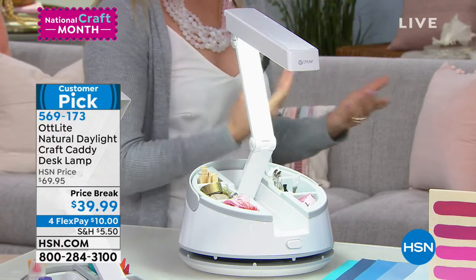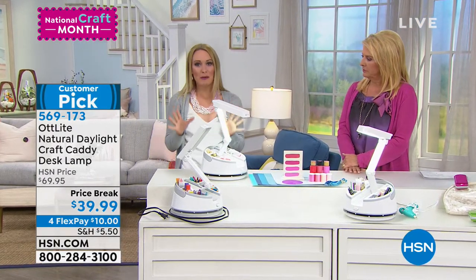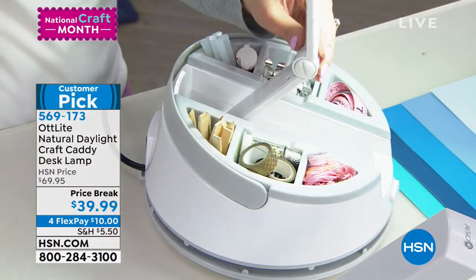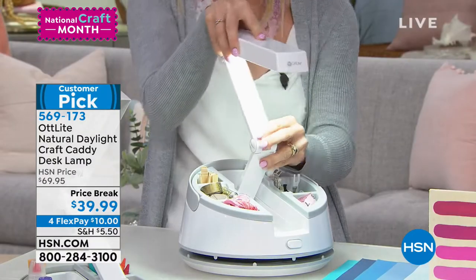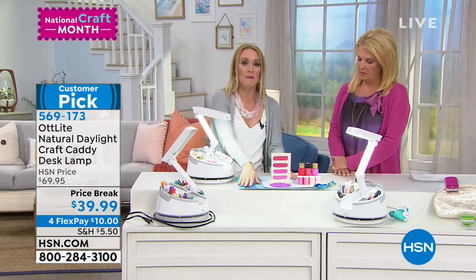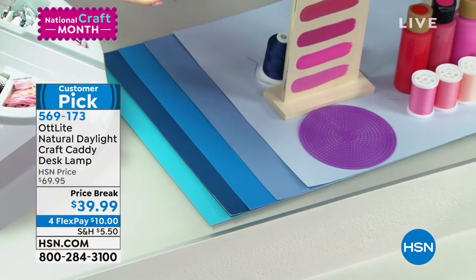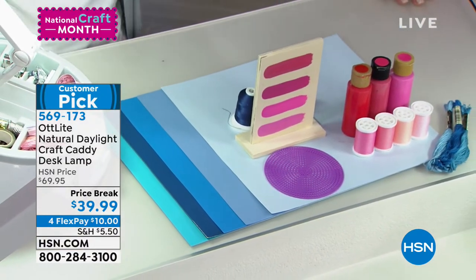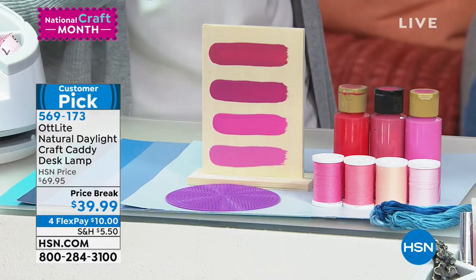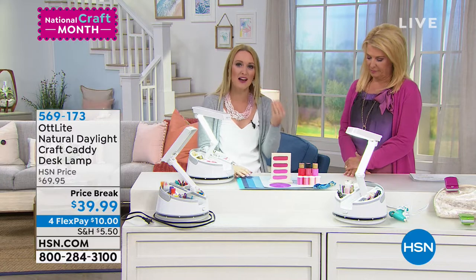Dr. Ott was a photobiologist — he studied how light affects living things. He found that a light including the entire spectrum of light wavelengths is best for our eyes. It reduces glare, reduces eye strain, and allows us to see the true natural colors of objects. As crafters, this is really important — we have 30 colors of red, and you want the right one.